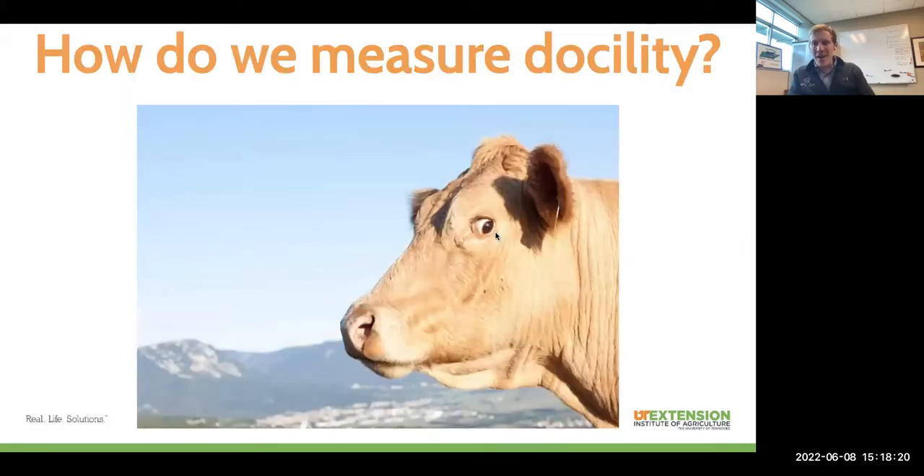Before we can talk about the importance of genetics and doing genetic selection for things like docility, we need reliable measures of docility in these animals. Historically, we've come up with three ways to measure docility in beef cattle. For seed stock producers who are collecting phenotypes entering a genetic evaluation, docility scores are very important and it's a pretty easy trait to measure. The accuracy of the selection tools we're able to generate for docility really benefits from that additional phenotypic information if you collect it.